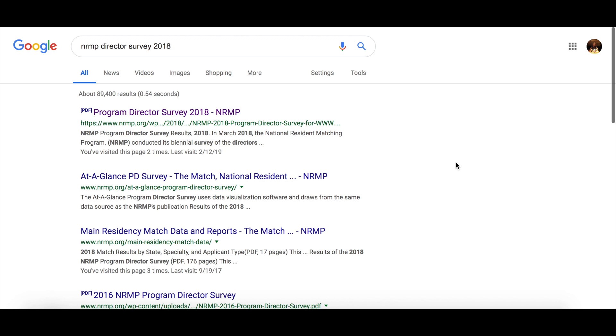I get a lot of emails from people asking me what's the most important thing contributing to my residency application, what's the best score or what scores do I need to apply to this specialty? And I don't know the answers to those questions personally, because I'm not a program director, but you can get a lot of valuable information from this document.